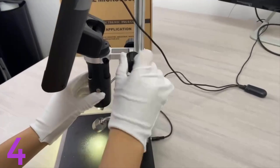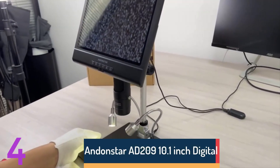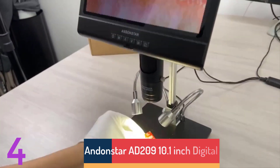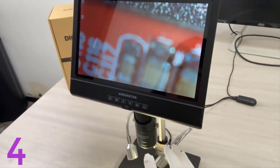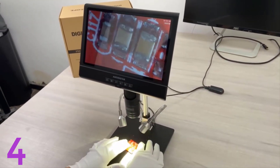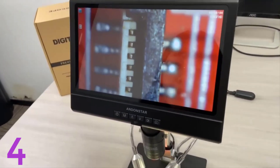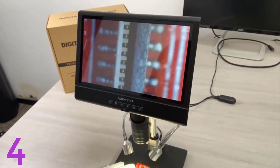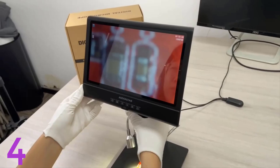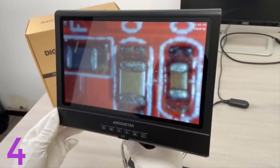Number 4. The Andonstar AD209 10.1-inch digital microscope is a high-definition 2MP digital microscope with a magnification of up to 200X, perfect for phone and watch repairs, soldering, and other precision tasks. It features an adjustable LCD display, 12MP photo resolution, and supports video recording in AVI format. Certified with CE, FCC, and ROHS, it offers quality, portability, and ease of use.